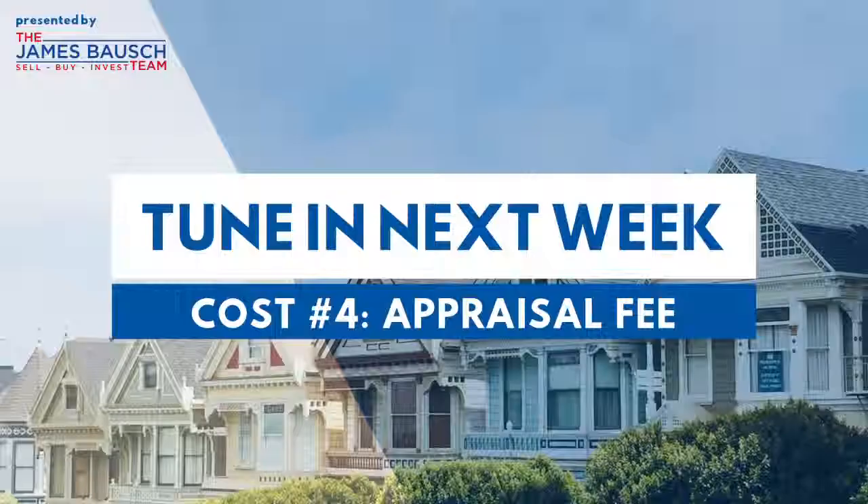If you have any questions about this, let me know and I'd be glad to discuss it with you. Stay tuned next time as we talk about the next major cost in buying a home.